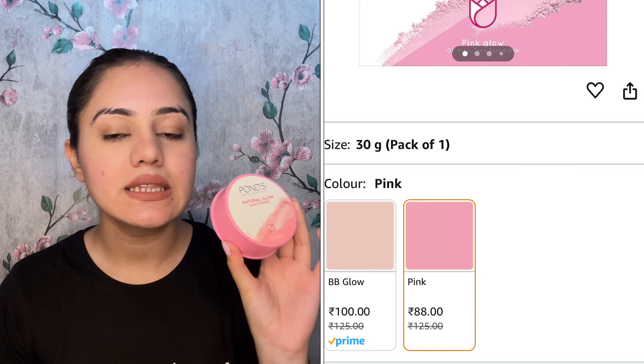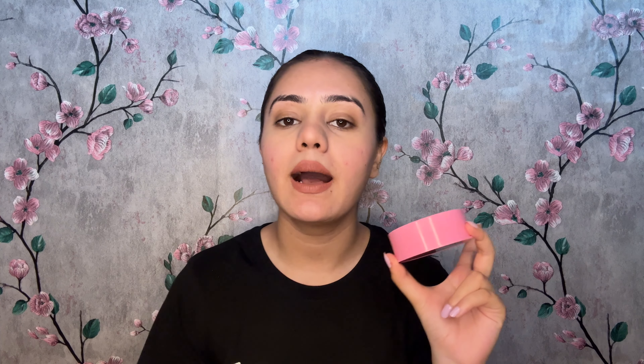Even if you have oily or dry skin, when it comes to under eyes, there is always creasing because of the fine lines. Even in light makeup, there are chances of creasing under the eyes. So it's very important to use a loose powder. If you have dry skin, you can skip it, but if you have oily skin, you must use it — especially focusing on under eyes. I recommend Pond's Natural Glow Face Powder.